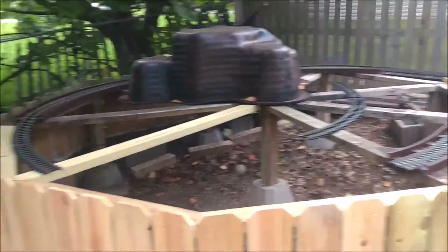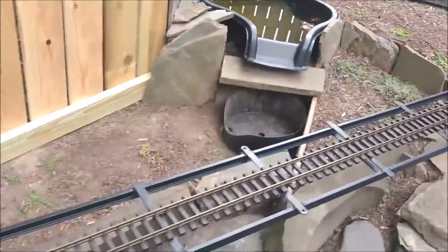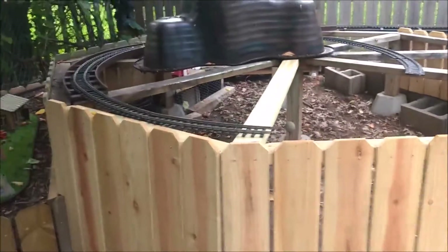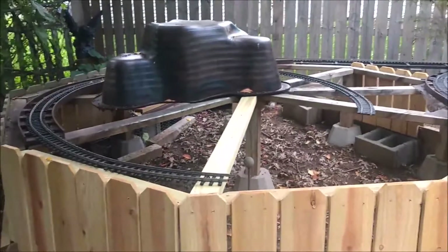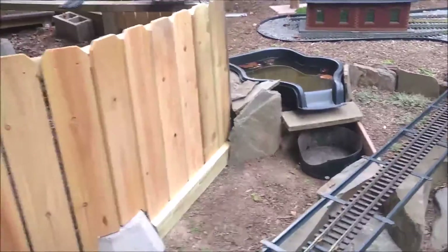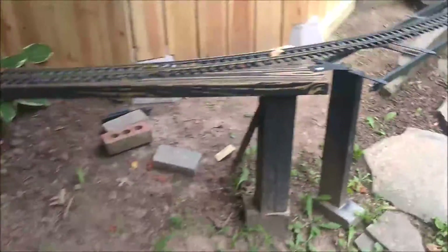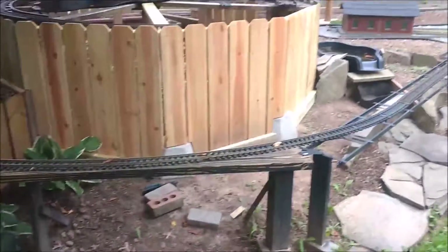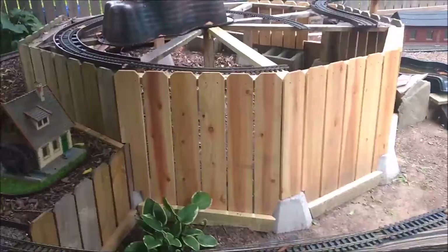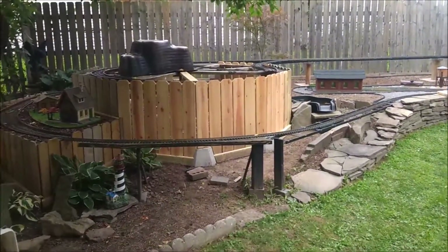So next I have two directions I can go: I can finish the top of this platform and scenic it like over here, or I can work on the pond, the stream, and the waterfall in here. I've decided I'm going to do that instead because I'm kind of tired of working with benchwork and lumber. I have a feeling the top probably won't be done until next year, but we'll see. So I'm going to start working on my stream and waterfall — I'm going to have a series of cascading waterfalls going down to the lower pond. That's where we stand. Okay, I'll see you next time, thanks.